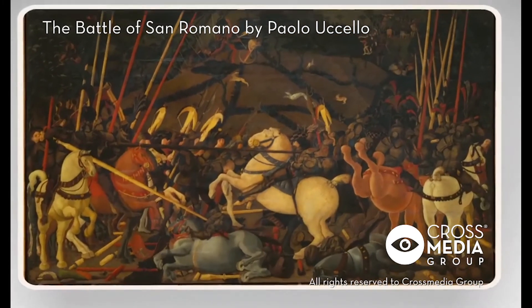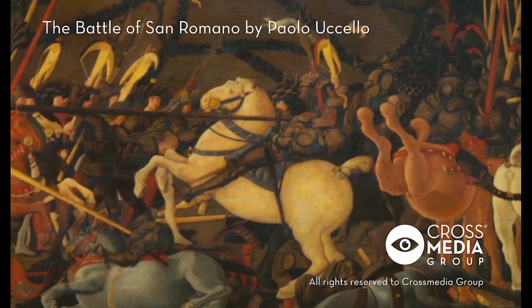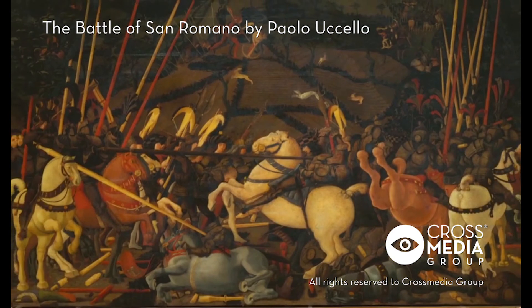The Uffizi panel depicts, in the foreground, the unhorsing of the Sienese commander Bernardino della Ciarda, after being struck by the halberd of a Florentine knight. Horses and soldiers are represented as solid geometric volumes, almost imprisoned within the rationalized space by the perspective.